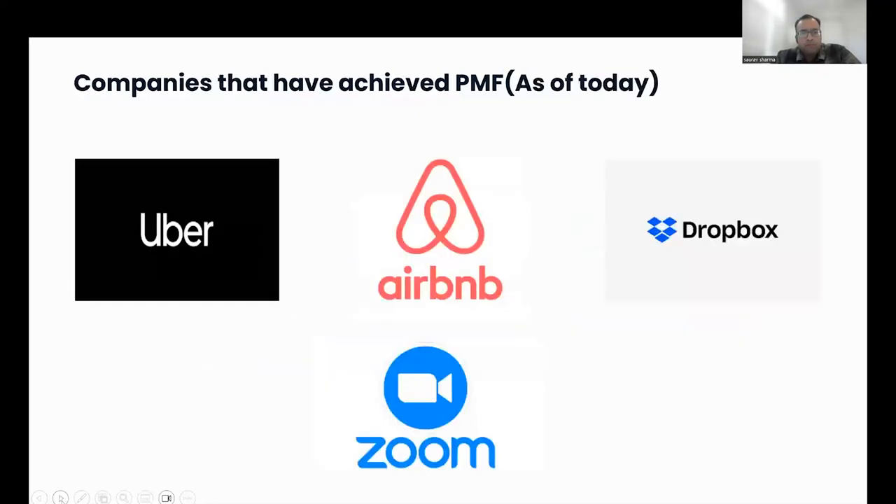Let's look through some examples of companies that have achieved product-market fit. I say 'as of today' because we don't know what will happen tomorrow, but as of today we know these companies have product-market fit. It's worth noting that product-market fit is not a one-time thing you achieve and then keep for the rest of your life. It's a continuous process — companies need to keep working toward it to make sure their products remain market-fit and don't drop off.